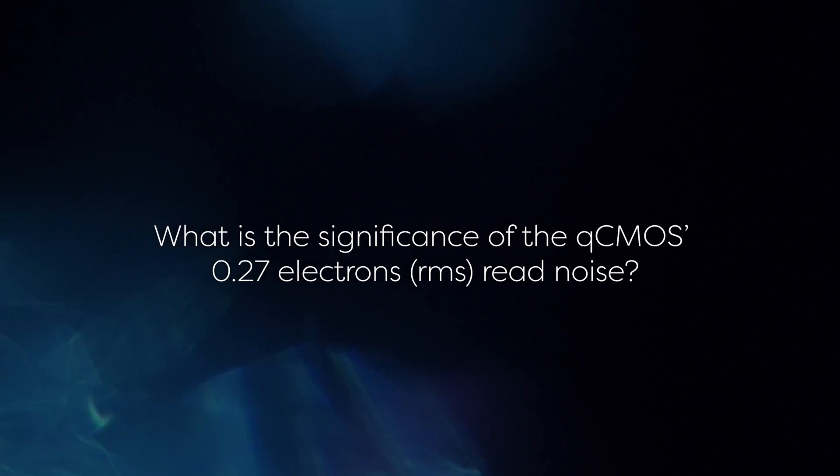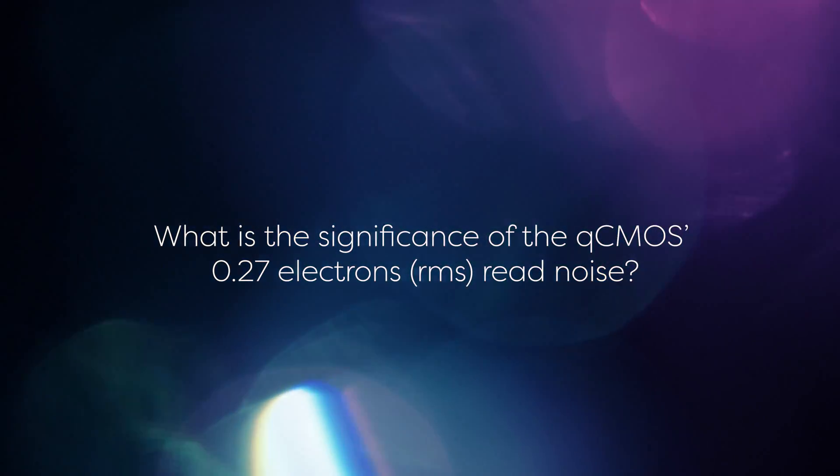What is the significance of the 0.27 electrons RMS read noise? In cameras, photons are converted to electrons by the sensor, and these are called photoelectrons. Normally, even an sCMOS camera with low read-out noise cannot distinguish between one and two generated electrons. This is due to the sensor read-out noise being larger than the photoelectron signal.